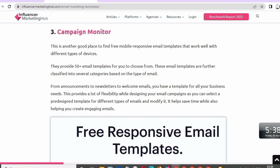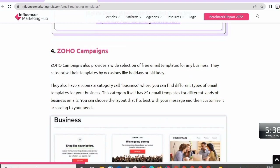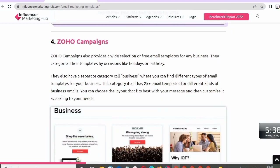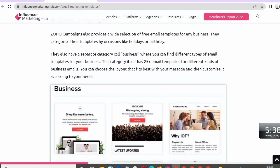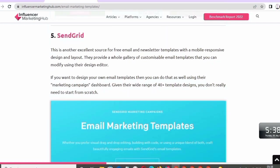Number four: Zoho Campaigns. Zoho Campaigns also provides a wide selection of free email templates for any business. They categorize their templates by occasion, like holidays or birthdays. They also have a separate category called Business, where you can find different types of email templates. This category itself has 25+ email templates for different kinds of business emails. You can choose the layout that fits best.